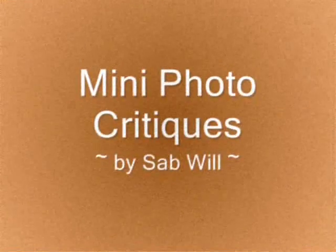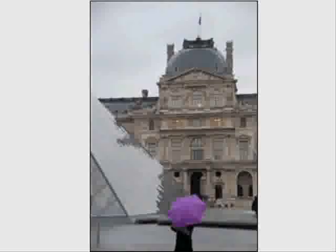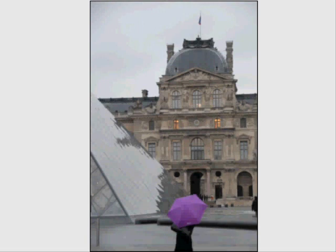Paris, Paris, le beau Paris. Hello and welcome to Paris Set Me Free mini photo tutorials.